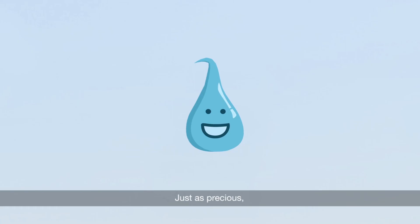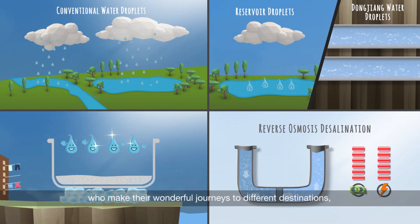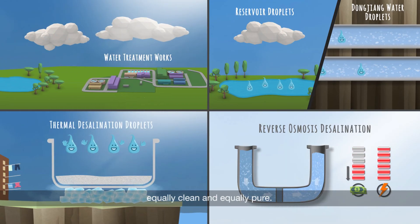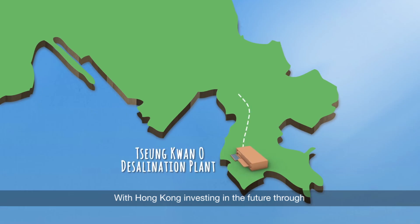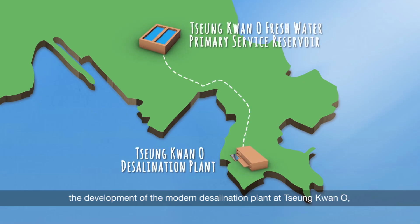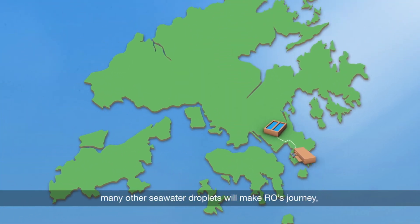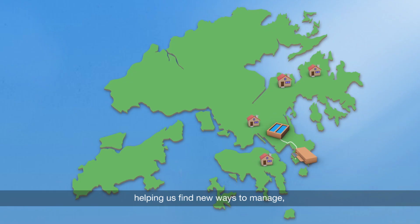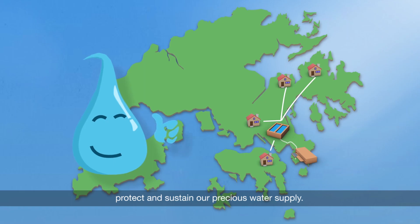Just as precious. Just as special. And just the same as all other water droplets who make their wonderful journeys to different destinations, equally clean and equally pure. With Hong Kong investing in the future through the development of the modern desalination plant at Tseung Kwan O, many other sea water droplets will make RO's journey, helping us find new ways to manage, protect and sustain our precious water supply.